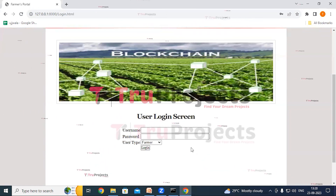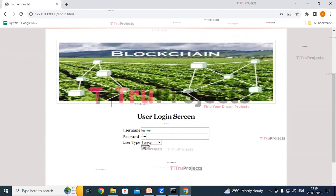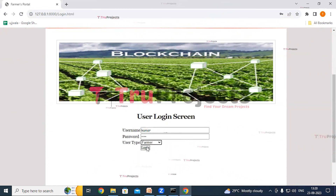Now we'll log in as farmer. Click on the Login link, give the credentials — username and password of the farmer. Select the user type as farmer and click on Login.